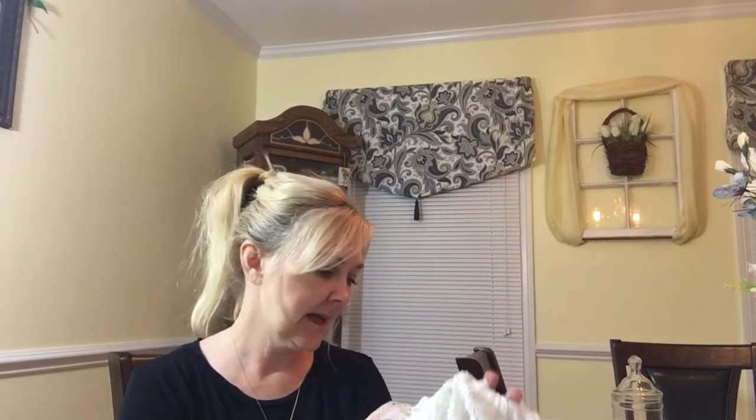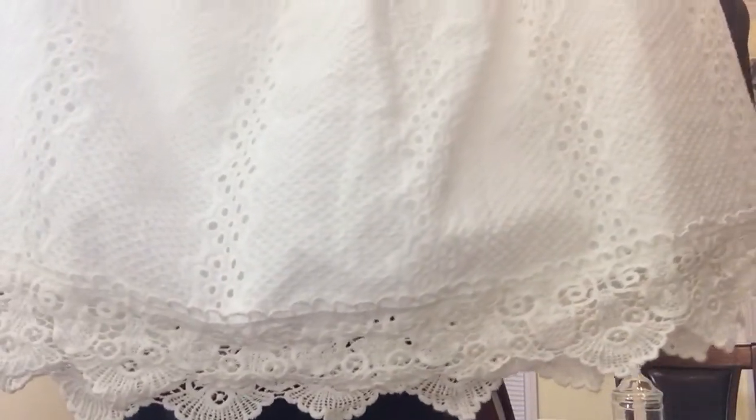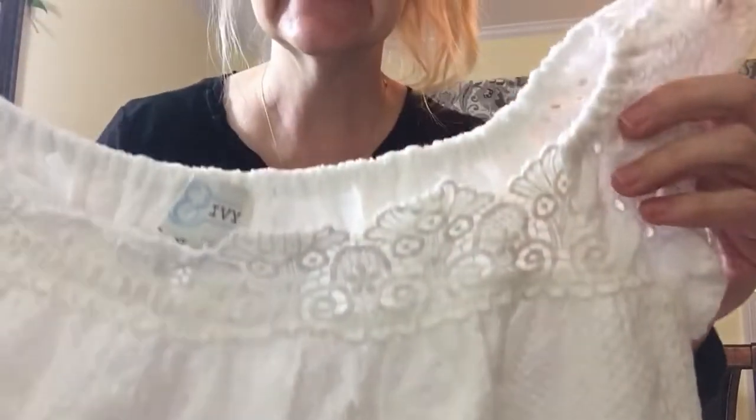So my daughter picked this out — this is June and Ivy, and this is so cute and dainty. Look how precious that pattern is, isn't that cute? Look at the little bottom — it looks almost like a little lacy. That was super cute, so I got that for her.